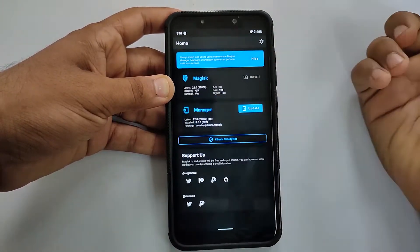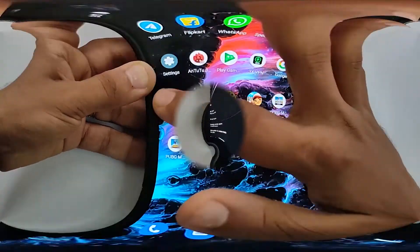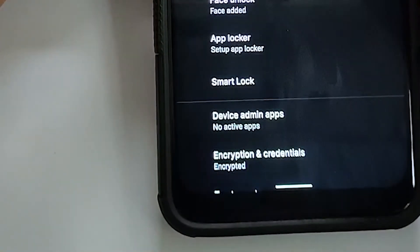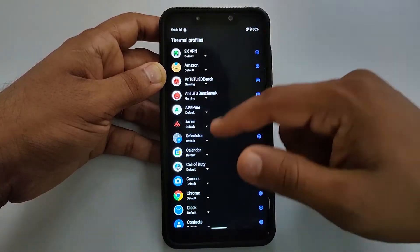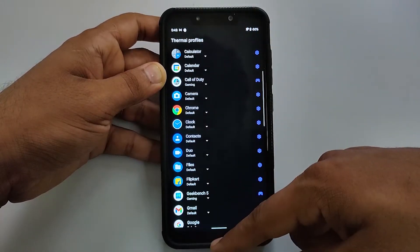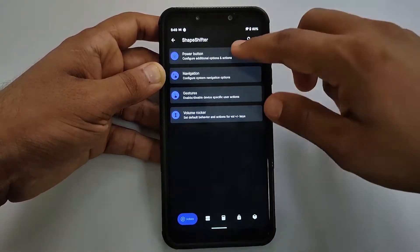Out of the box, the phone does encrypt your storage, so if you don't want encryption, make sure you flash a DFE while flashing. When it comes to the battery section, the ROM includes thermal profile switching — there are many thermal profiles and you can select the appropriate one from here.